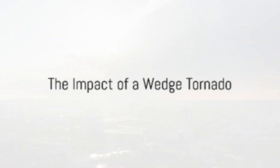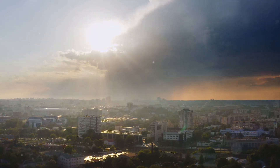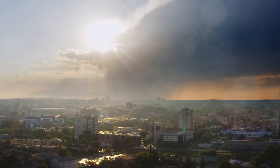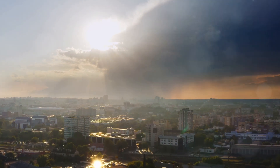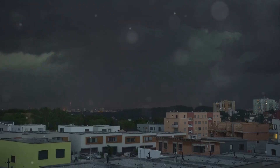The size and power of a wedge tornado don't just make for an impressive sight — they also lead to immense destruction. When we talk about the impact of a wedge tornado, we're essentially talking about an event that can change landscapes and lives in a matter of minutes. The sheer size of a wedge tornado, often wider than it is tall, means its path of destruction can span a vast area.